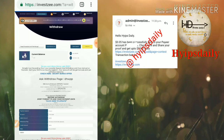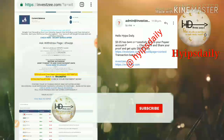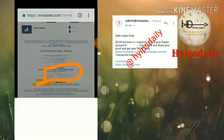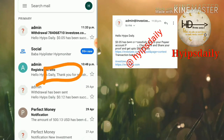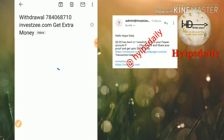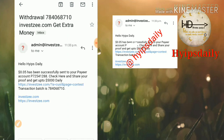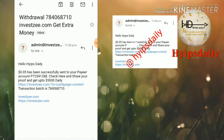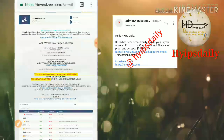That's it — my withdrawal has been processed successfully. I also received a mail confirming the withdrawal was processed. You can see the batch ID here — this is my Payeer wallet ID, and this is the batch ID for this transaction. The site is really paying now.